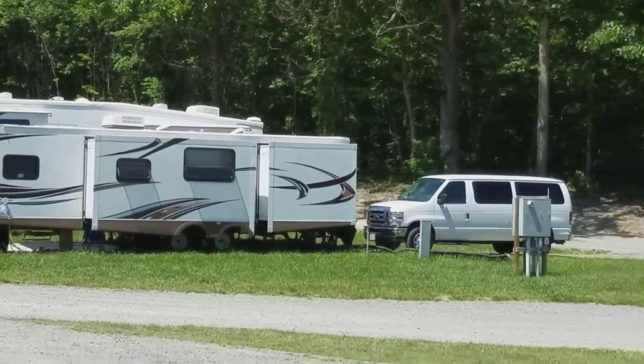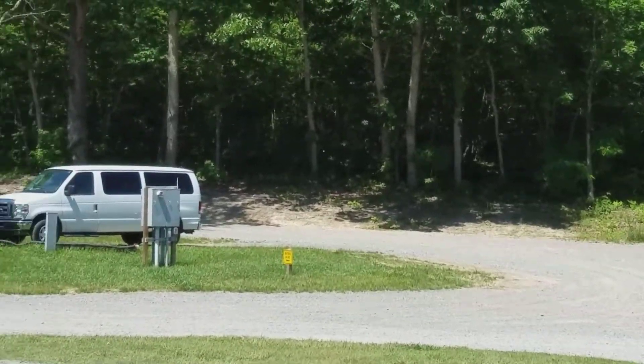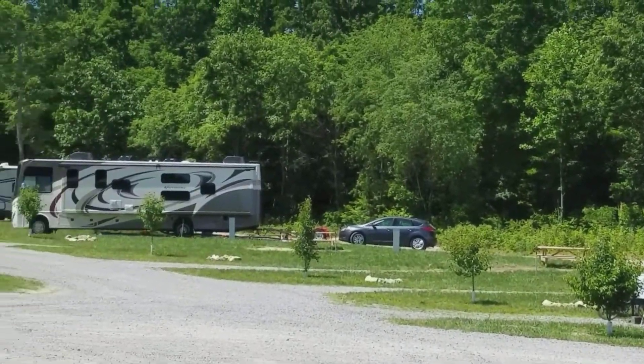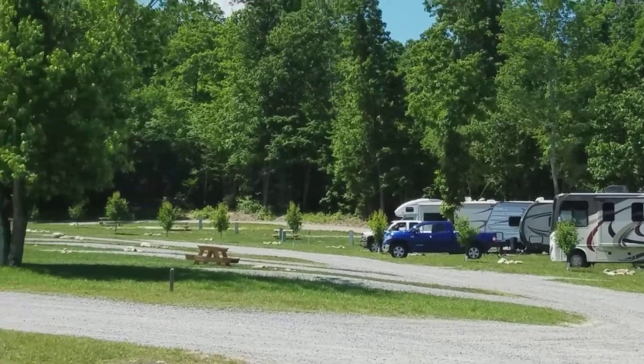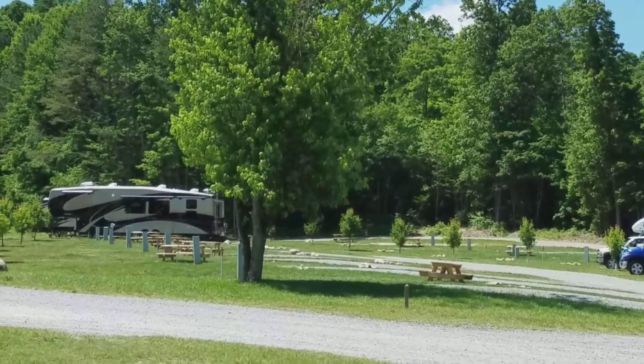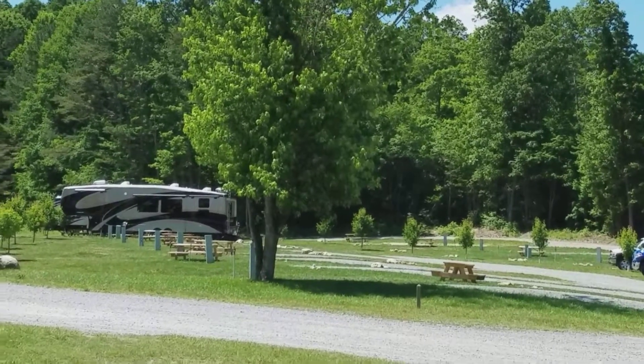They actually have a road right here that goes around the back. They moved the tree line back. And you can see that's where Dad used to have it — they kept that one tree. That's where you had the camper that time.